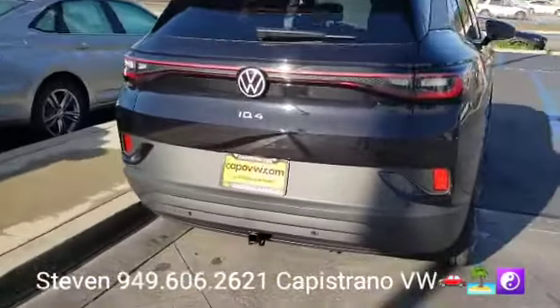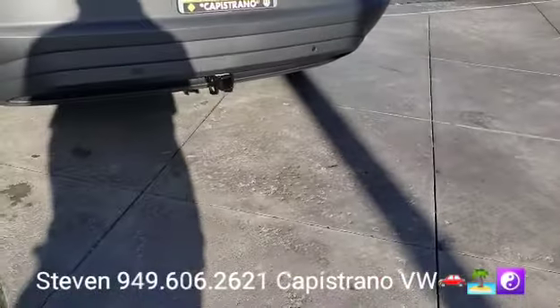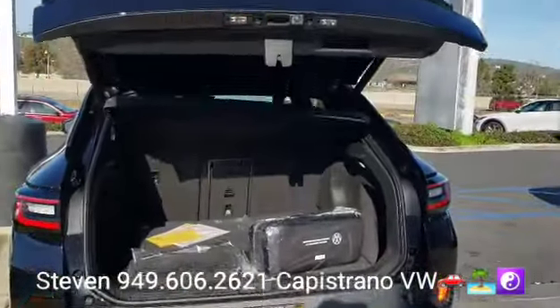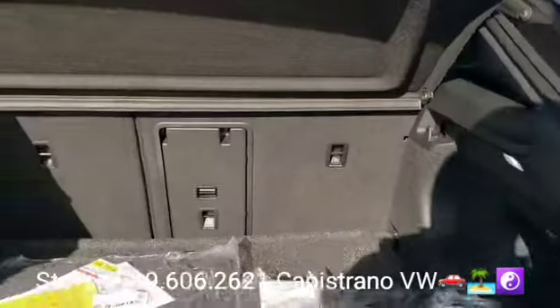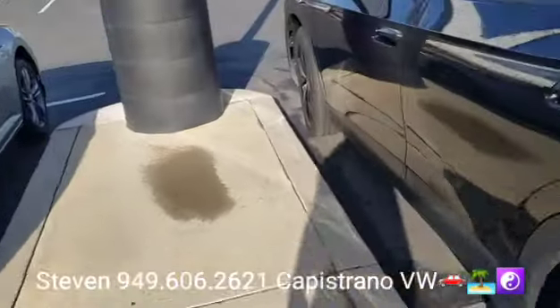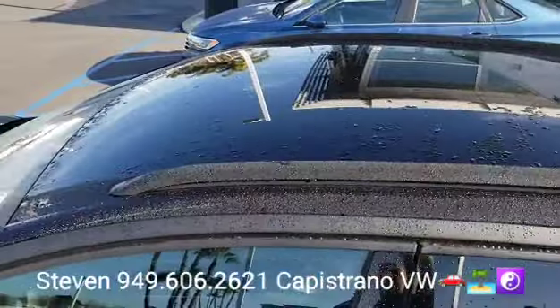The all-wheel drives come standard with a hitch on the bottom right there. The Pro S's have the power liftgate — the button is right there. You can fold the back seats down; it's got a 60/40 split and a privacy cover. And of course, the Pro S's have the sunroof, as you can see right there.